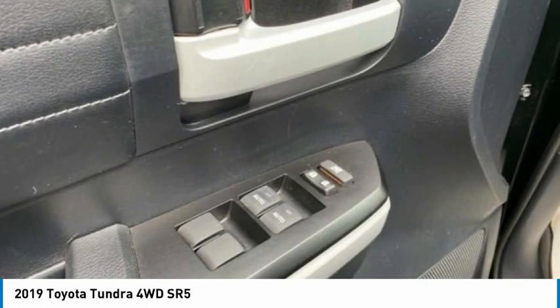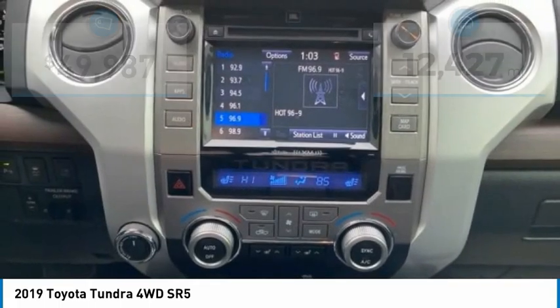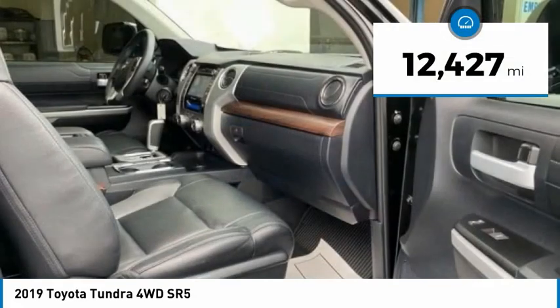With a towing capacity of up to 10,000 plus pounds and a payload capacity of over 2,000 pounds, the Tundra is the perfect mix of power and efficiency and is priced below $50,000. This vehicle has less than 15,000 miles.